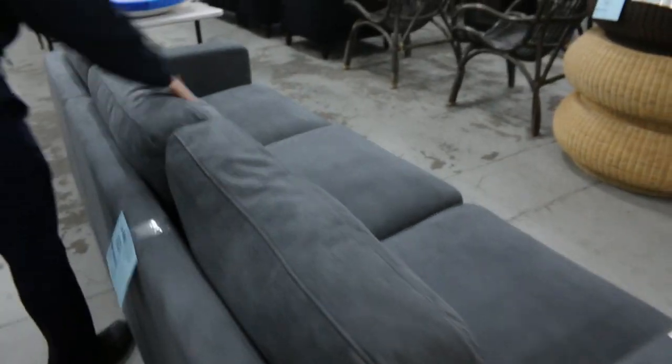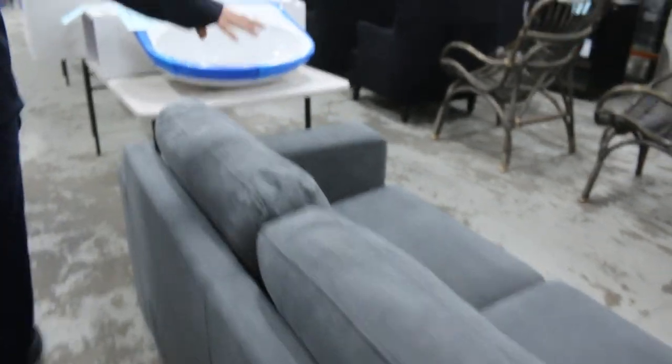A nice little couch here - I think it's a two-piece couch. You're around that $1,100 mark for the two-piece couches there.